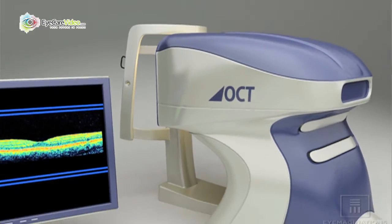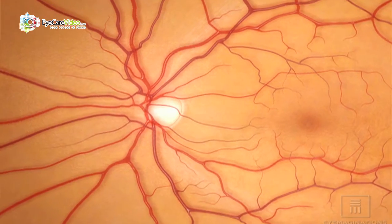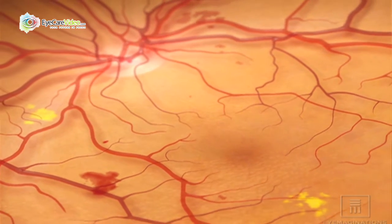Changes there, when detected early, are the key to preventing diabetes, macular degeneration, and glaucoma. It's become a valuable tool in both the diagnosis and treatment of those three diseases in particular.